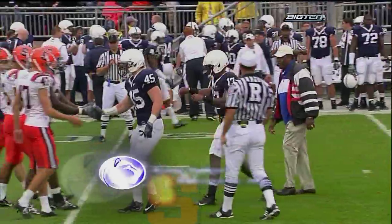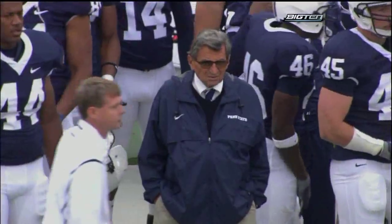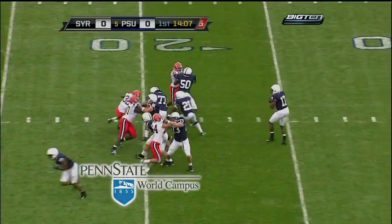Syracuse is now in the Big East, but a whole new generation of fans love Penn State football as much as those who watched the earlier battles. The highlights of the latest Rumble are presented by Penn State World Campus — Penn State, anywhere, anytime, online.